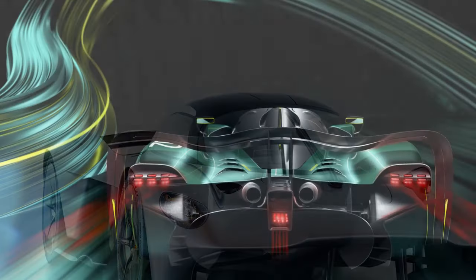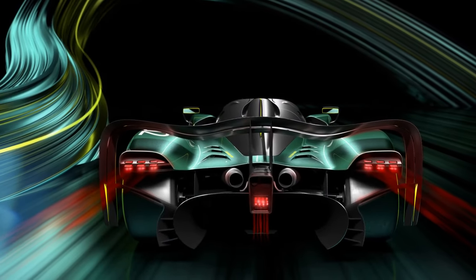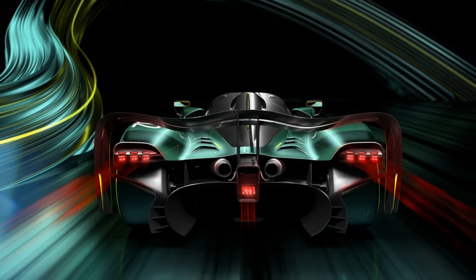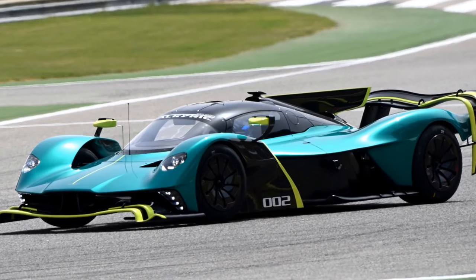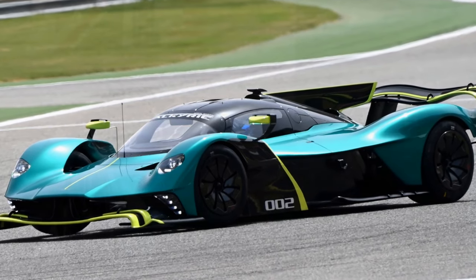6. Handling and Suspension: The chassis and suspension system of the Valkyrie are designed for exceptional handling characteristics. It offers precise control, allowing the driver to navigate corners with confidence.